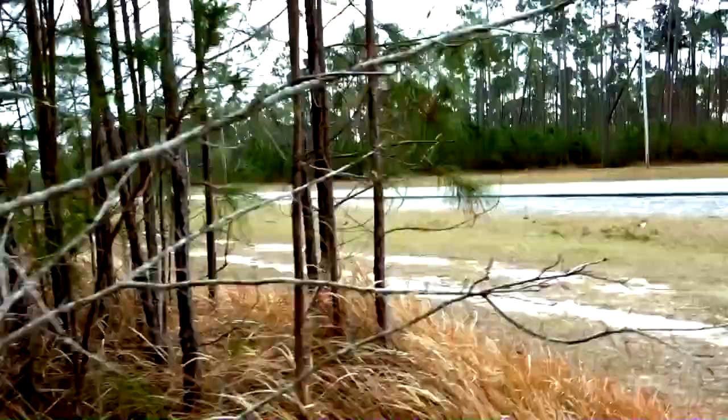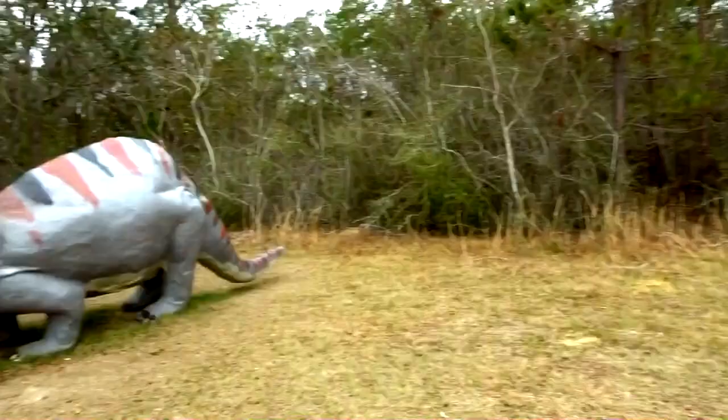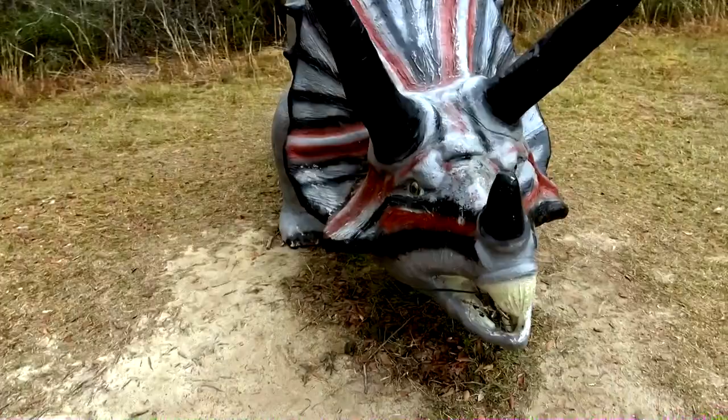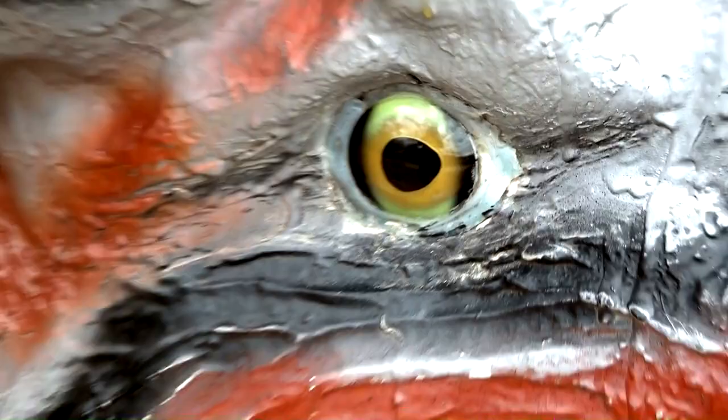Just a short distance down this sandy roadway from the T-Rex you're going to find the Triceratops. Probably the most recognizable one from the road since it's not tucked back into the forest. This is another one of the cool creations, and the eyeballs are actually made of glass. Nothing's cooler than a fiberglass dinosaur sitting out in the middle of the Alabama nowhere.